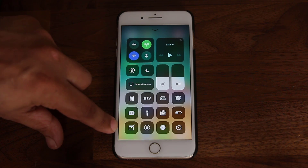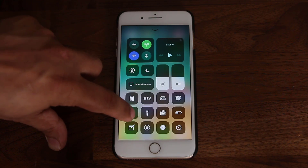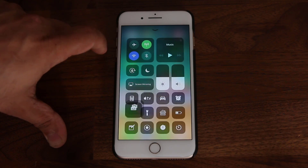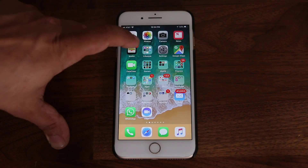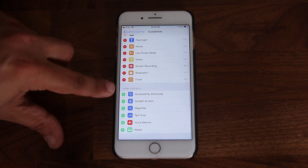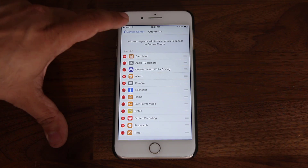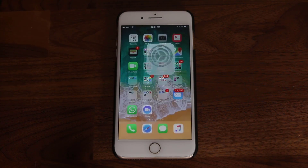You have things like the notes button. If you press and hold on most of these buttons, they will expand to give you extra options. And if you go back into the settings — Customized Controls — you have all these different settings you can utilize, and I'm sure they'll be adding more over time.